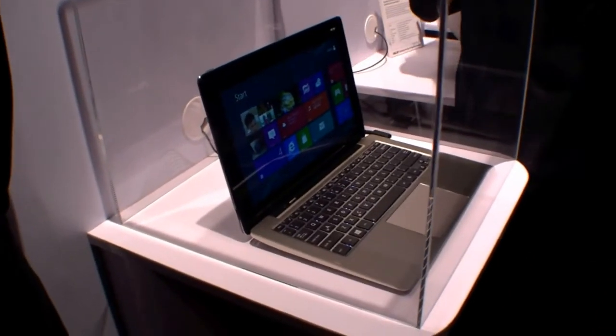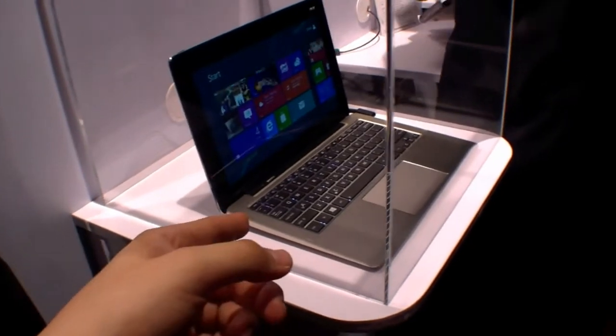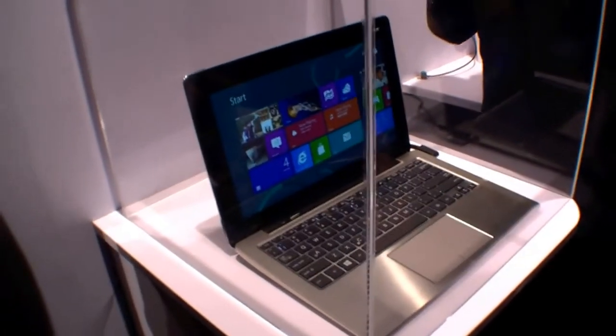It looks like 12 or 13 inches. We have an illuminated keyboard over here, a touchpad with integrated mouse buttons — it's behind glass.